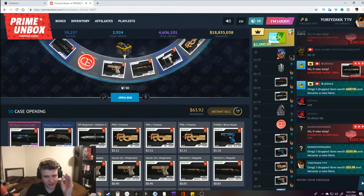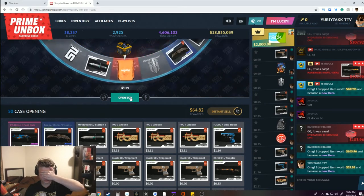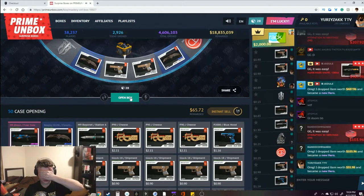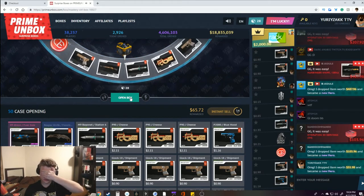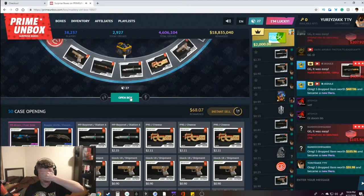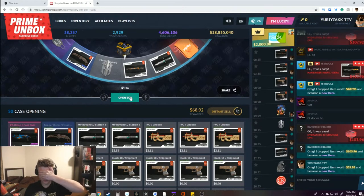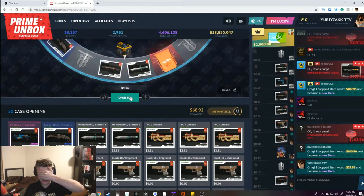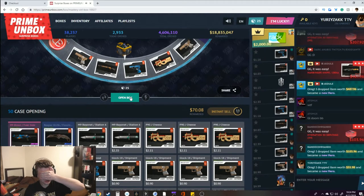I'm going to close my eyes for the next four cases. Not looking, not looking. Blind opening: case one, case two — not looking. Do do do do. Case three — please, I just want to hear that big hit noise like it happened for the PP Bison. Last case — not looking. Come on, please let me get a shirt. Nope, nothing — mother of grays.